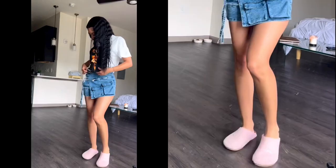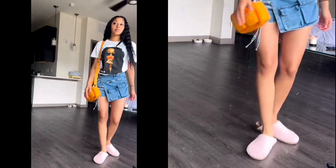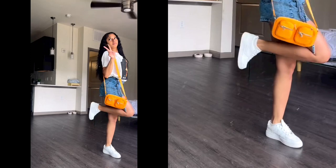And then she got this orange accessory purse, slash handbag if you will.